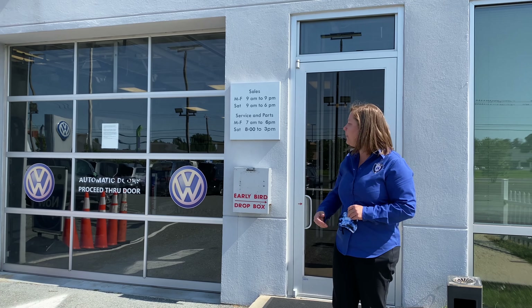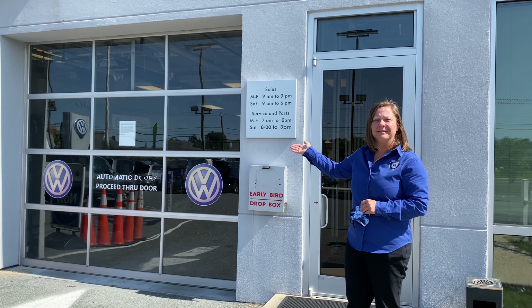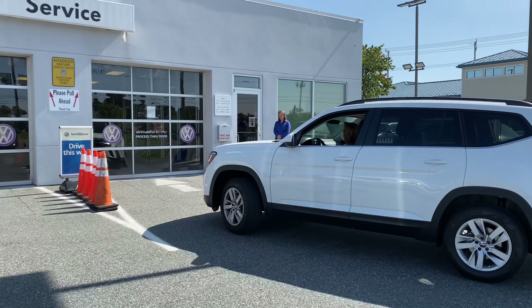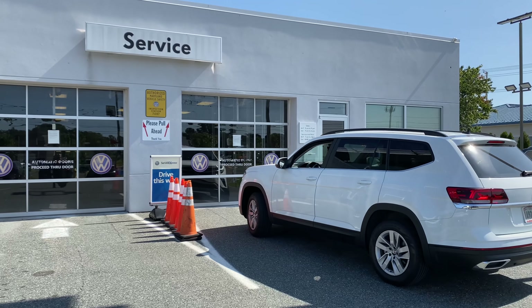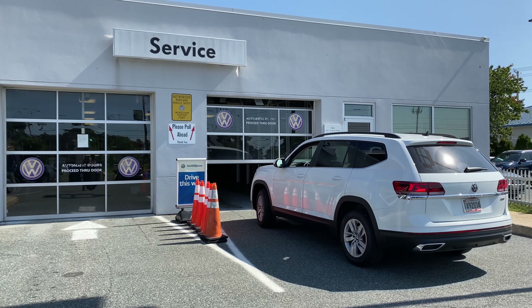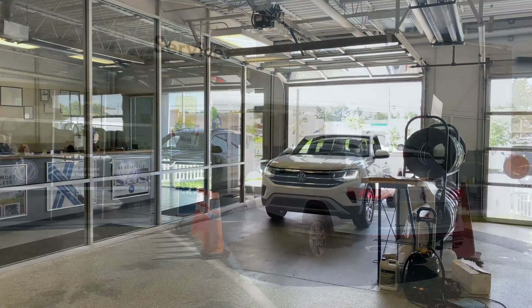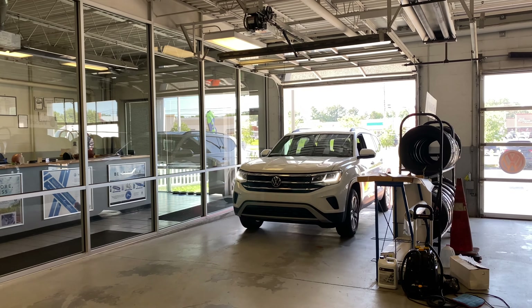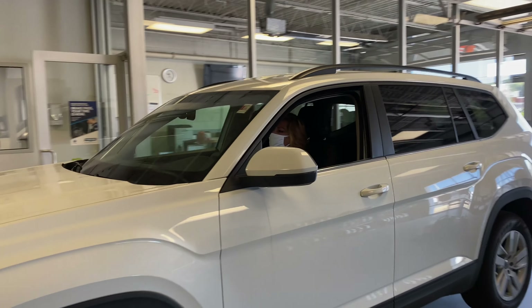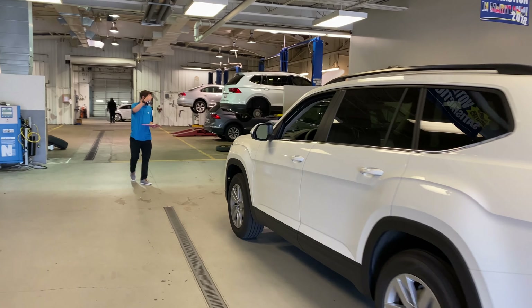What you'll do for us is just pull up to these two garage doors. When you pull up, they'll automatically open for you. When you pull inside, we ask that you pull as far forward as possible. Austin or one of our advisors will bring you in the lane to direct you.